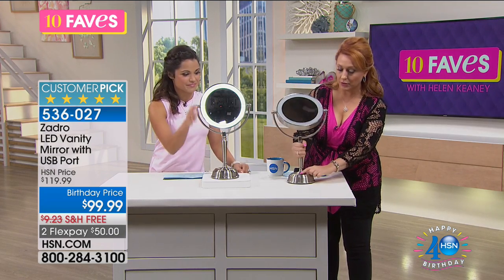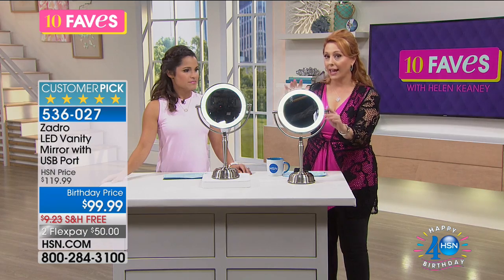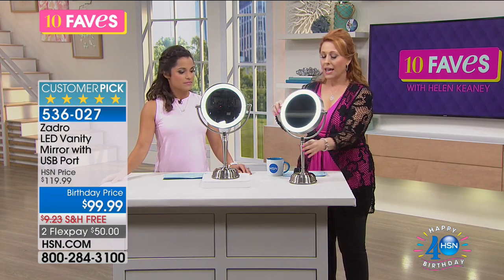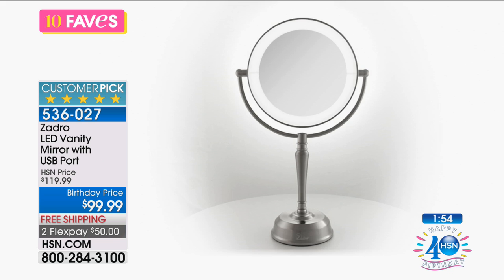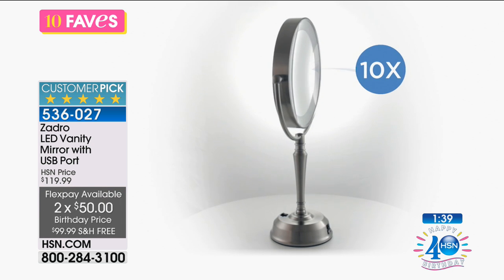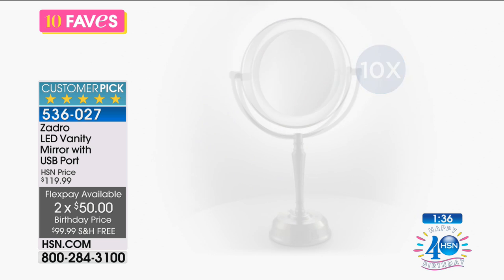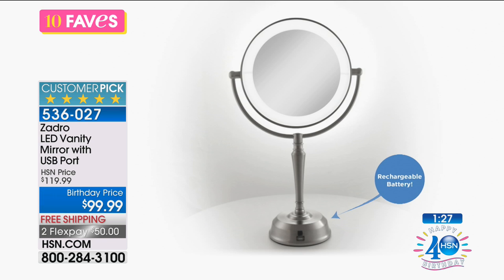There's an on/off button right here — it's just on and off. You charge it, turn it on, and then you're ready to go. I have a magnification mirror I bought and I cannot live without it. This is a higher-end mirror — the highest-end magnification mirror we've ever had. When we talk about customer pick, it is 4.9 out of 5 stars, so pretty much everybody that buys it is going to love this. We have flex pay — $50 to get it home with free shipping and handling.